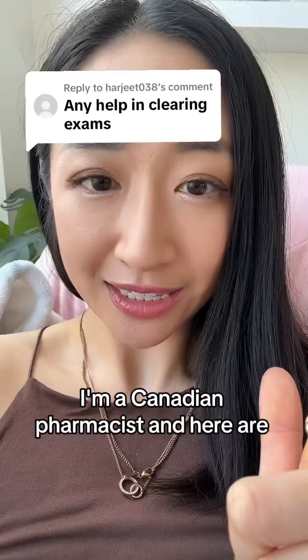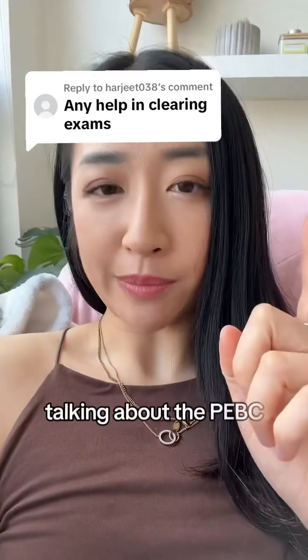I'm a Canadian pharmacist and here are my tips. I'm talking about the PBC.